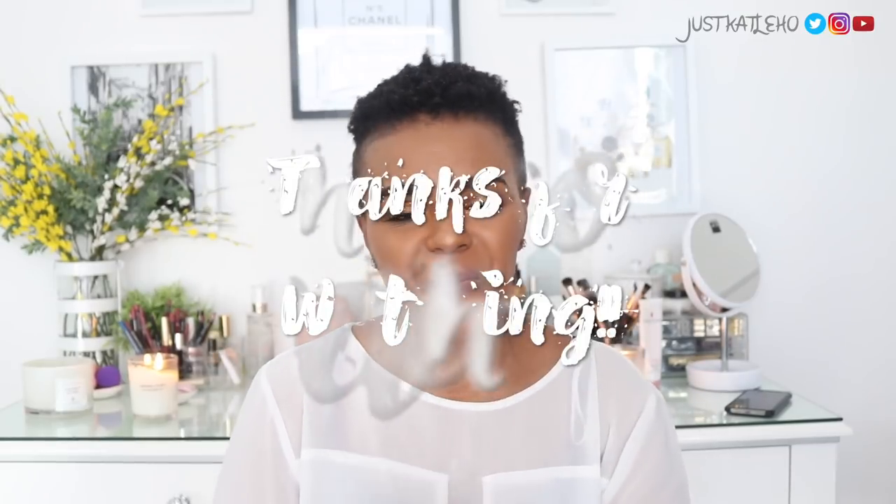I hope this video was helpful. These are my current favorite foundations and powders for the summertime. Definitely let me know which ones are yours in the comments below. Don't forget to click subscribe and join the JK fam — I'll see you in the next video, bye!